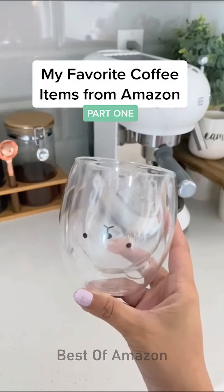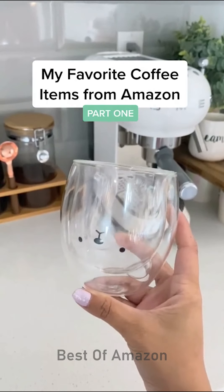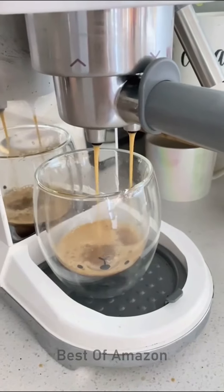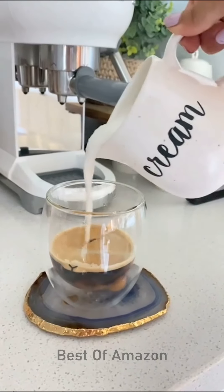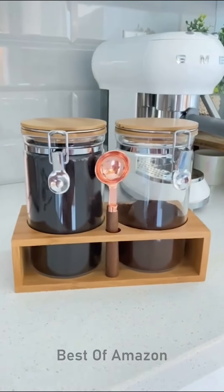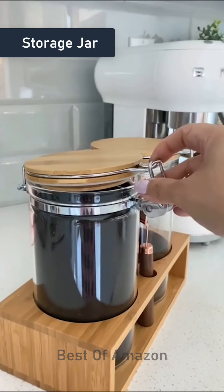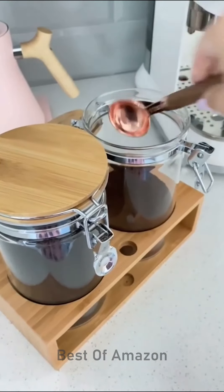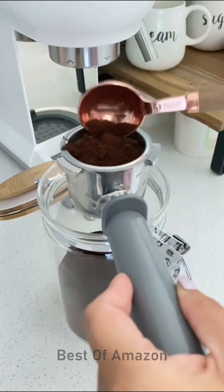My favorite coffee items from Amazon, part one. First, this double wall insulated beer mug — it's the perfect size for an espresso drink and keeps your coffee hot while keeping your hands cool. This storage jar with bamboo lids comes with an airtight locking clamp lid that keeps my coffee grounds fresh and tightly sealed, and it also comes with a super chic rose gold tablespoon.